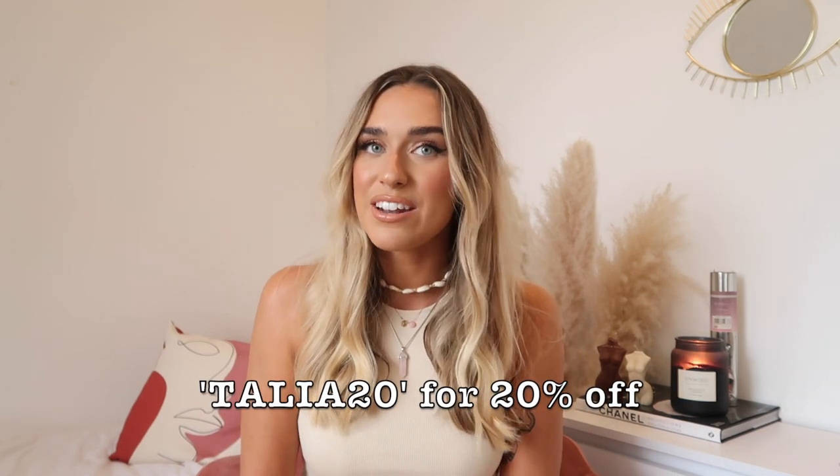They just kindly sent me a box full of goodies — I wasn't paid to say any of this, all the opinions are completely my own. I do have a discount code: use the code TALIA20 for 20% off the whole website. All of these sunglasses and jewelry are incredible quality, they look amazing on, and everything is so flattering. I'll leave all the links down below so you can check out the website. I really hope you enjoyed this video — give it a thumbs up, subscribe, and I'll see you in the next one!